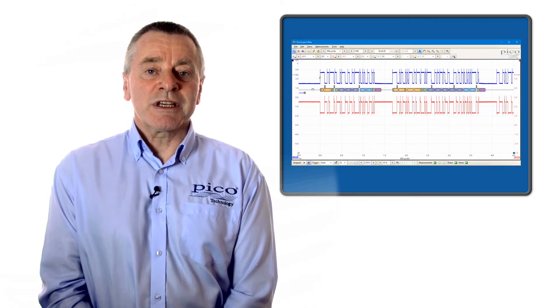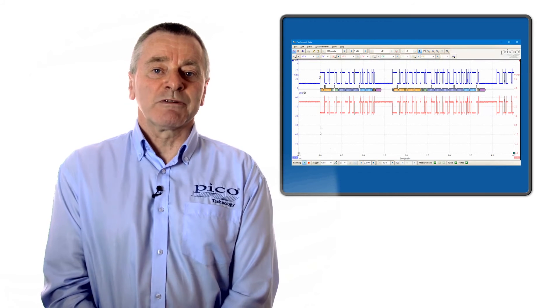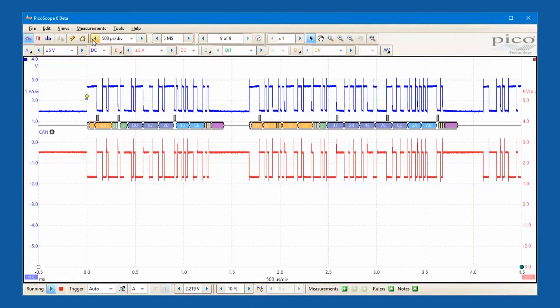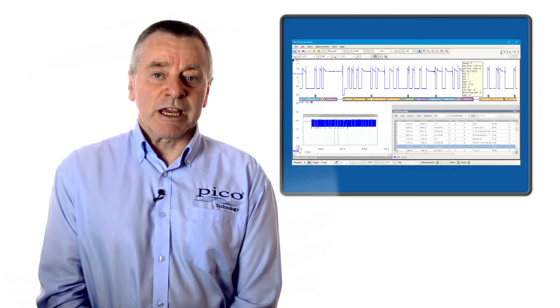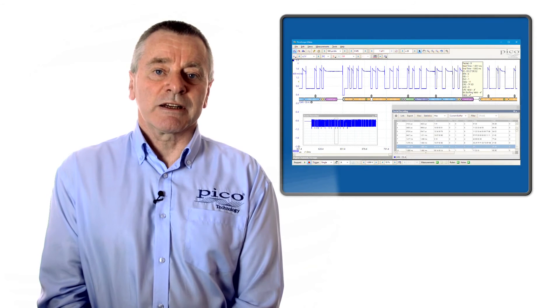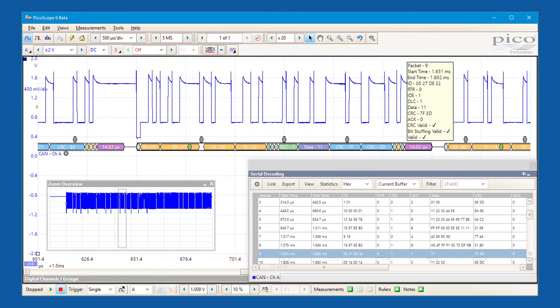In graph format, decoded data is shown in a data bus timing format, which is color coded to highlight each field type for easy interpretation. In table format, a listing of the decoded frames is shown, including all of the data and the flags and identifiers.